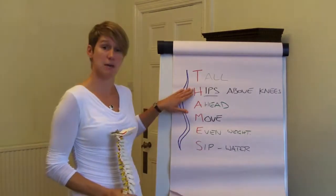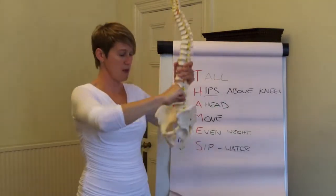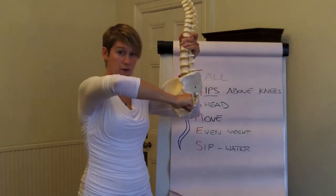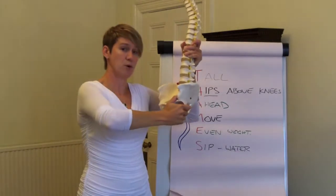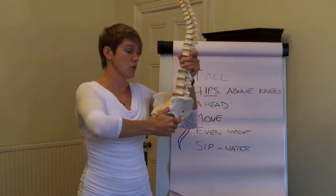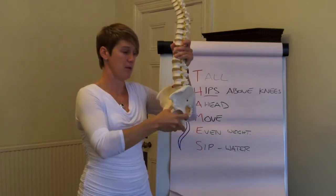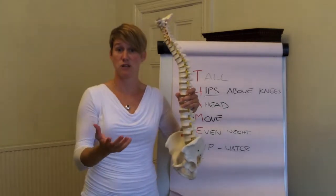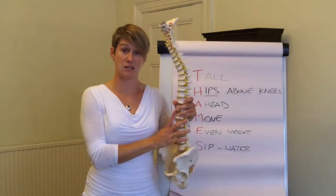Next is H — hips above knees. If my arm is my thigh and this is the hip socket, if I have my knee above my hip then that pulls the pelvis around and creates a slumped position. So by having the knee lower than the hip, it puts the pelvis in a much better position, making it easier to sit more naturally and in a safer place for your spine.